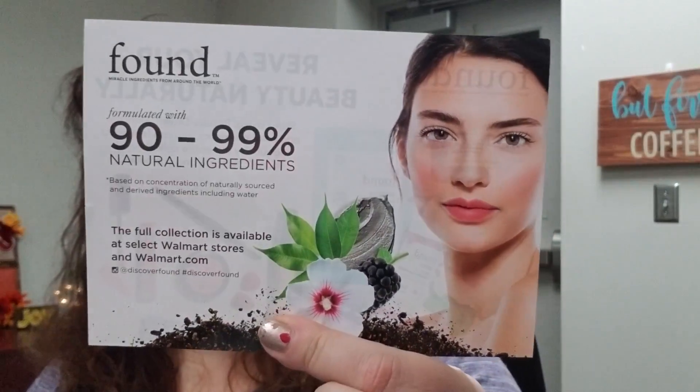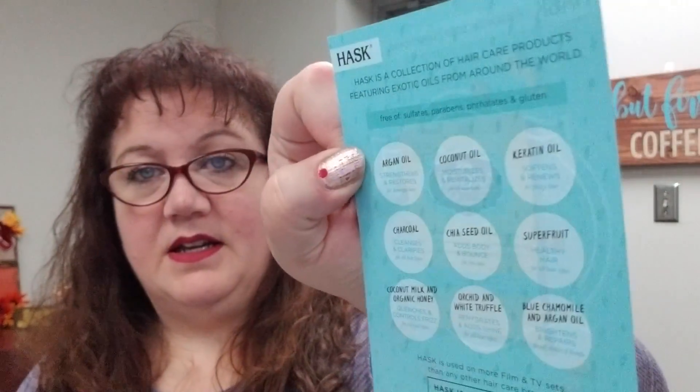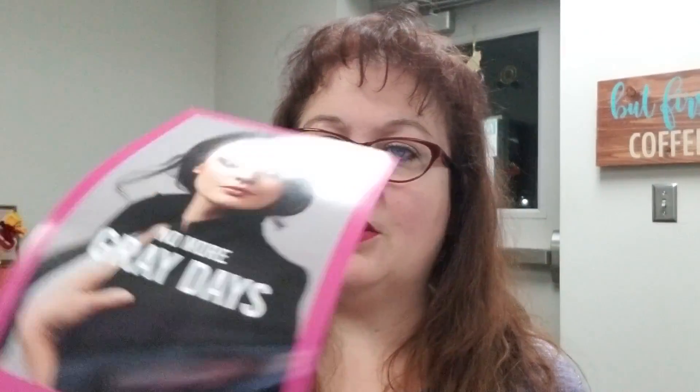There is a company I've never heard of called Found — it's just an informational insert. There is a Jergens informational insert, and sometimes there are coupons on these. This one is actually a coupon, though I'm not sure what it's for.